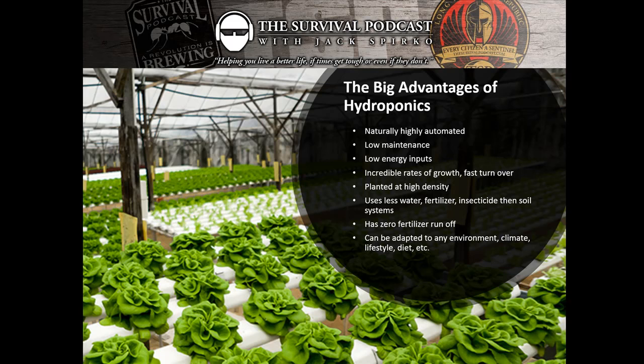We can use less water. Hydroponic systems use actually a lot less water than soil-based systems. The plants use the same amount of water, but we use less to grow them because none of it goes away — we're not losing it to runoff or deep percolation. Asking a plant to use less water would be like asking you to use less oxygen. We also definitely use less fertilizer and almost no insecticide.